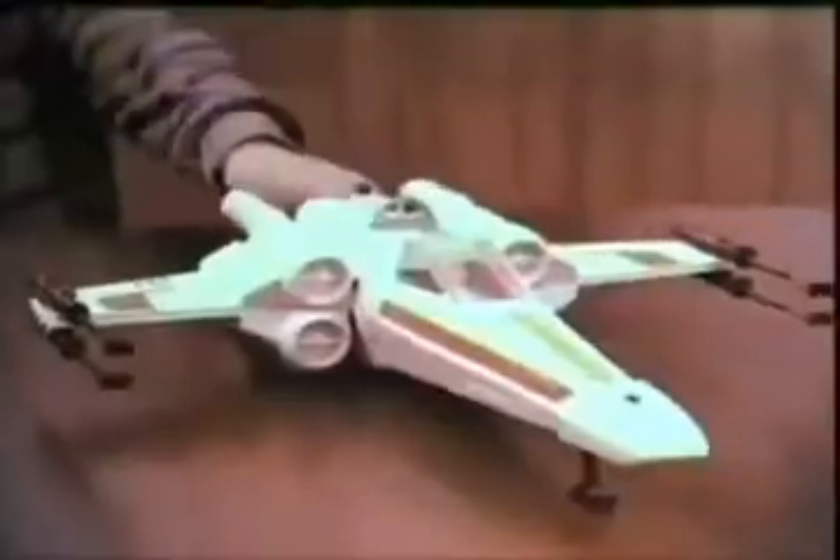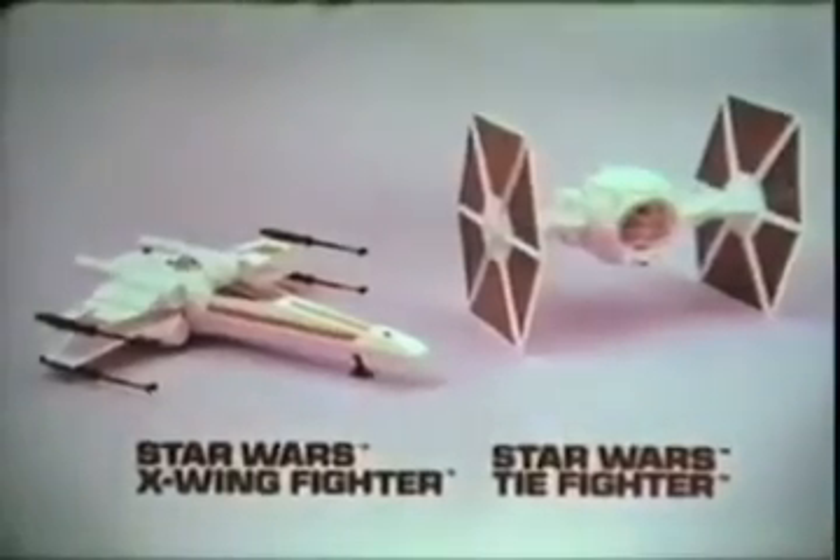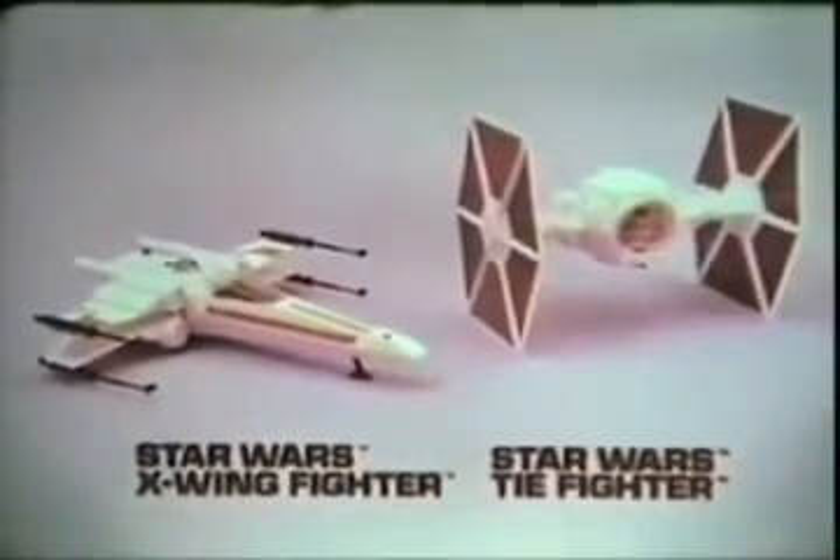Here's the Star Wars X-Wing Fighter and the Star Wars Tie Fighter. Spaceships and Luke Skywalker sold separately. Batteries not included. Both with flashing lights and sound. A hit — there go the solar panels. And Darth Vader got away. Luke Skywalker wins again. Kenner's Star Wars X-Wing Fighter, Tie Fighter, and action figures all sold separately.